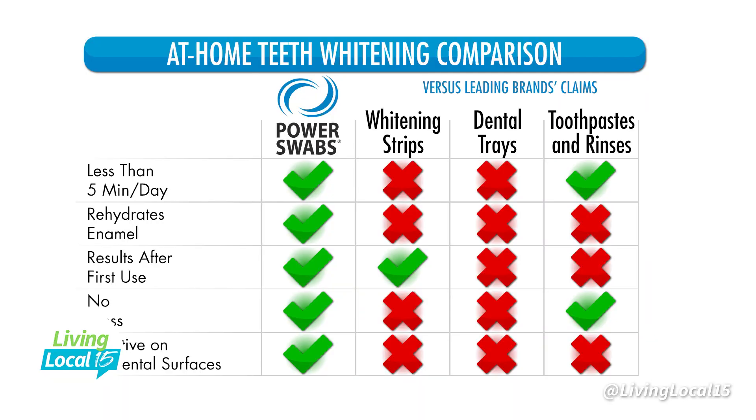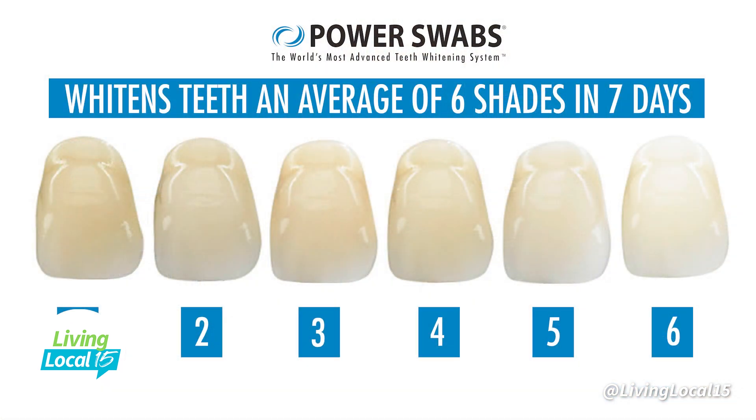It's only a quick two-step process. When you get Power Swabs in the mail, you'll get a box of seven stain-out swabs and a box of seven whitening swabs. Pop the stain-out swab open, rub it on your teeth for two minutes — it actually removes the stains. Then pop open the whitening swab, another two minutes. In less than five minutes, you're going to get on average two shades whiter. Do that once a day for seven days and get six shades whiter.